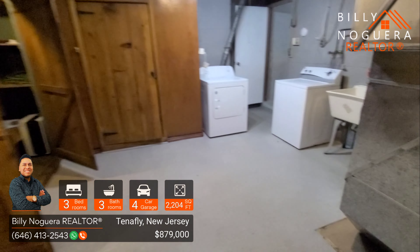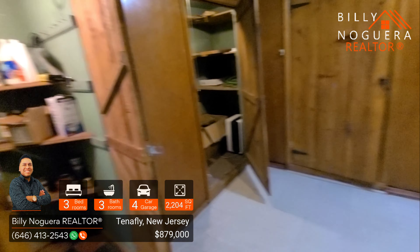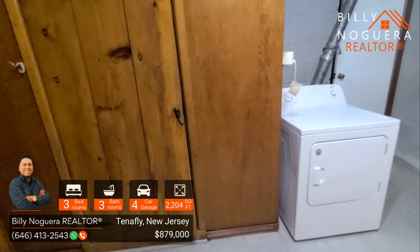And here we see the laundry room with also a storage room. Don't forget to like, subscribe, and share this video with others that might find it helpful.